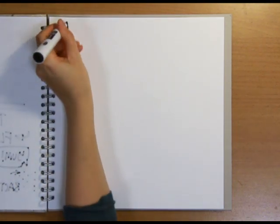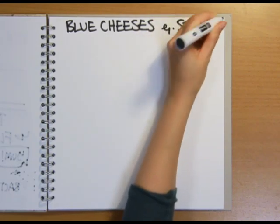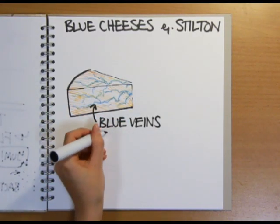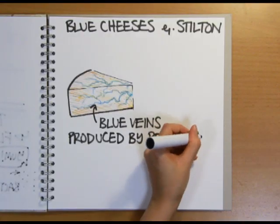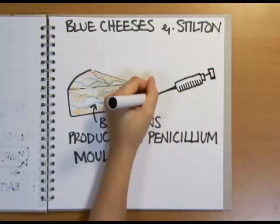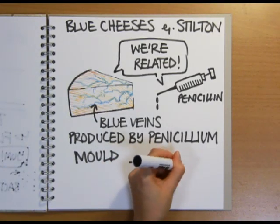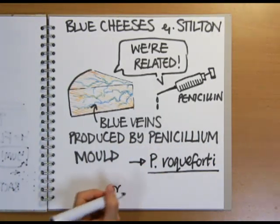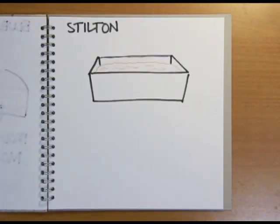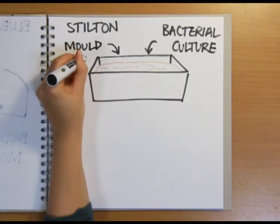So that's the basic cheesemaking process. But what about blue cheeses like Stilton and Gorgonzola? These cheeses contain characteristic blue veins, and both these and the strong smell and taste are produced by Penicillium moulds growing on and in the maturing cheese. These moulds are actually close fungal relatives of the same mould used to make the antibiotic penicillin. In the case of blue cheese, a species called Penicillium roqueforti, which was originally discovered in caves near Roquefort in France, or Penicillium glaucum are used. In Stilton, the Penicillium mould is added right at the beginning of the process, alongside the starter culture of lactic acid-producing bacteria.